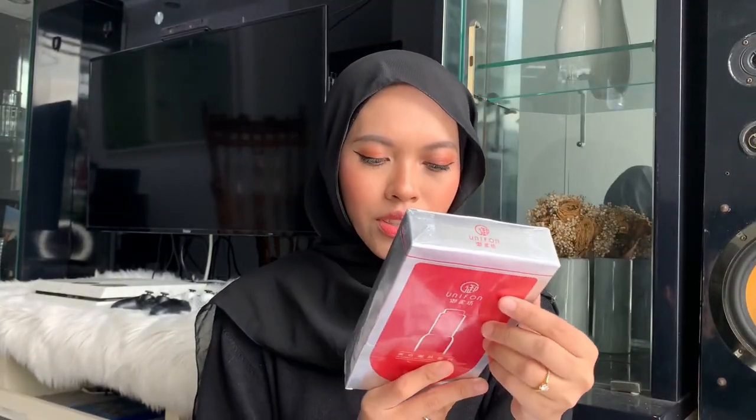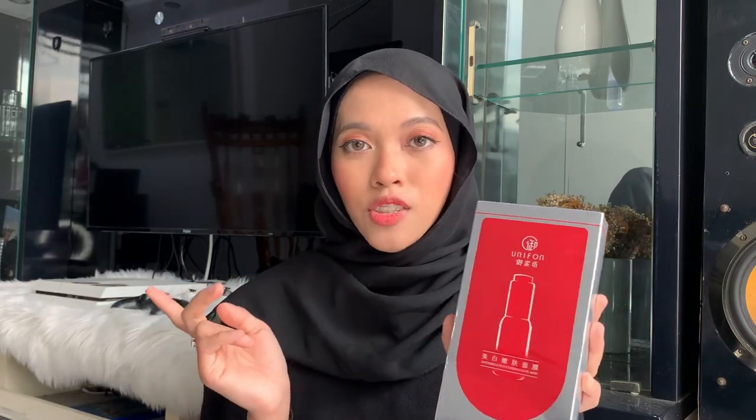The box is pretty heavy. I don't know how many sheets are in here, but I'm assuming they are sheet masks. I'm going to read more about this product on their Shopee website because everything written here is in Chinese. I actually learned Mandarin for three years in university, but when you have no community to communicate in Mandarin with, I just forgot.